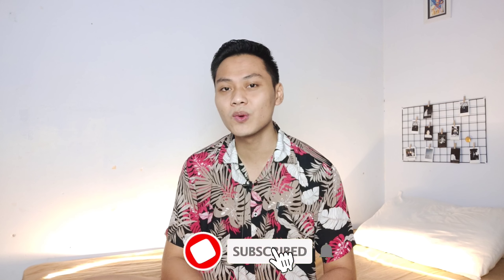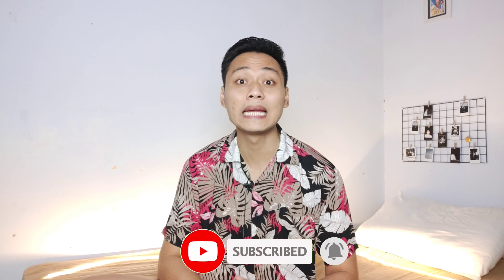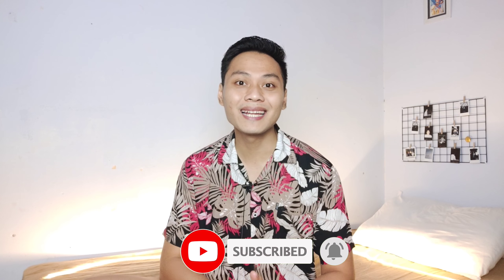Kalian semoga video ini bisa bermanfaat buat kalian. Dan seperti biasanya, buat kalian yang belum subscribe channel ini, bisa langsung klik tombol subscribe di bawah. Jangan lupa nyalain lonceng notifikasinya biar kalian gak ketinggalan update video terbaru dari aku.